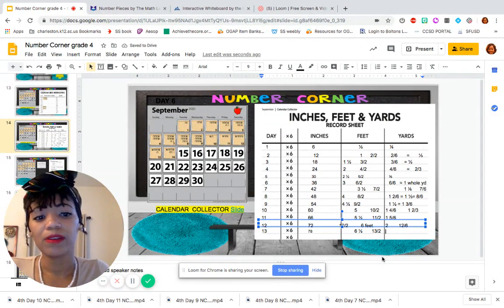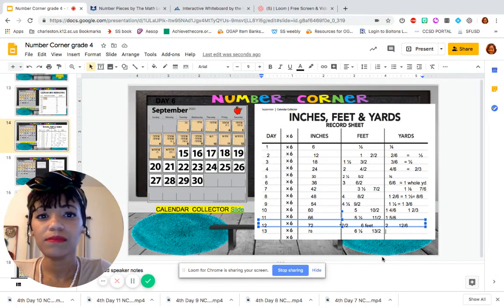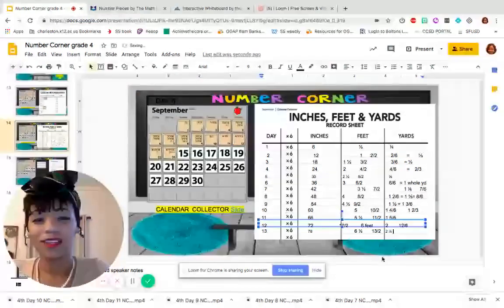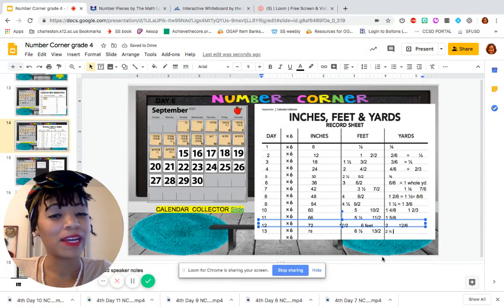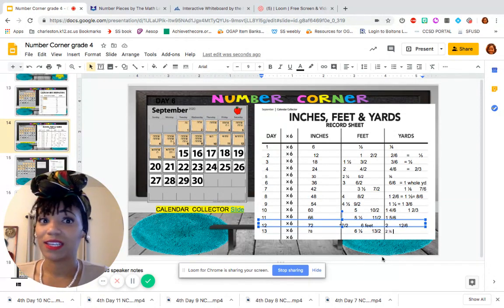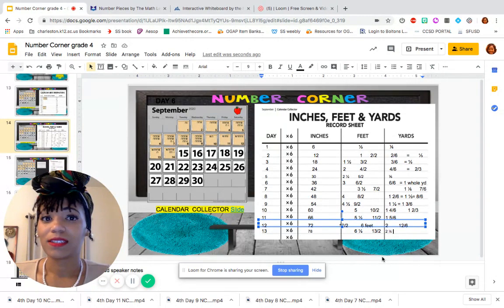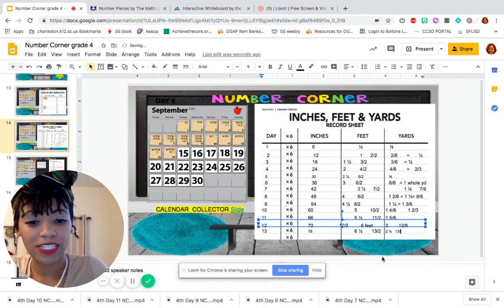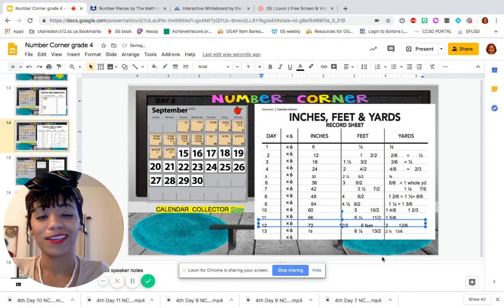What about yards? What are our yards looking like today? Now we have 2 full yards and another sixth of a yard. But can we write that as just a fraction? How many 6-inch pieces do we have? Here's a hint — today is day 13. Right, so we would have 13 sixths. Good job.